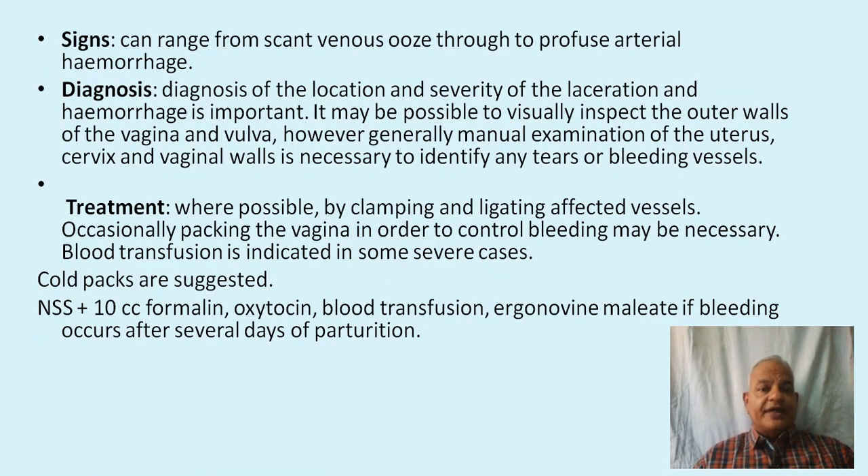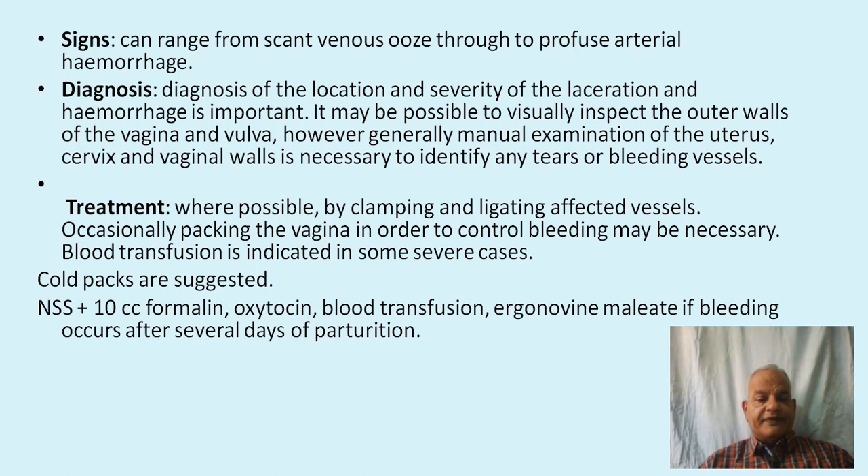Signs of postpartum hemorrhage can range from scant venous ooze through the vulva to profuse arterial hemorrhage. Diagnosis of the location and severity of the laceration and hemorrhage is important. Visual inspection of the outer walls of the vagina and vulva may be possible; however, manual examination of the uterus, cervix, and vaginal walls is generally necessary to identify any tears or bleeding vessels. Therapy: wherever possible, vessels must be clamped and ligated; occasionally packing the vagina with ice packs or gauze may be necessary. Blood transfusion is indicated in severe cases. Normal saline plus 10 cc formalin, oxytocin, blood transfusion, and ergometrine maleate are suggested if bleeding occurs after several days of parturition.